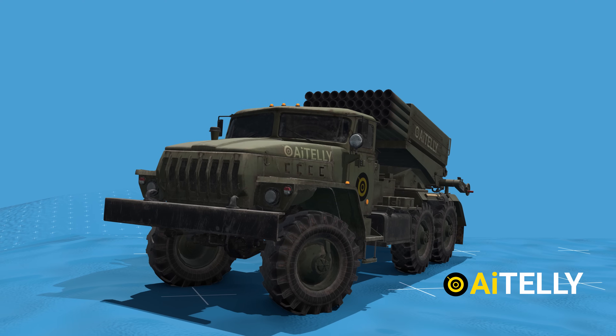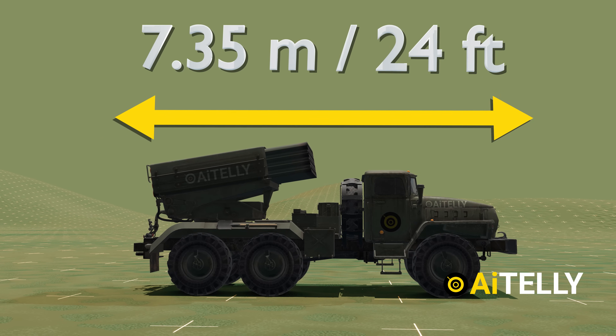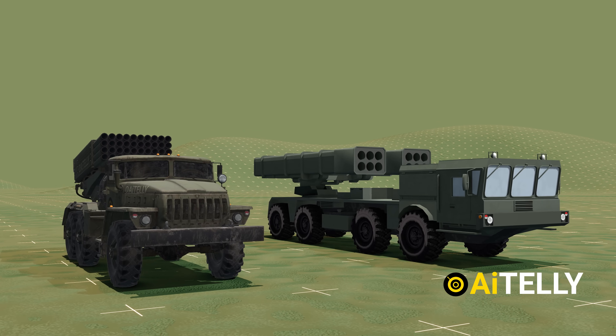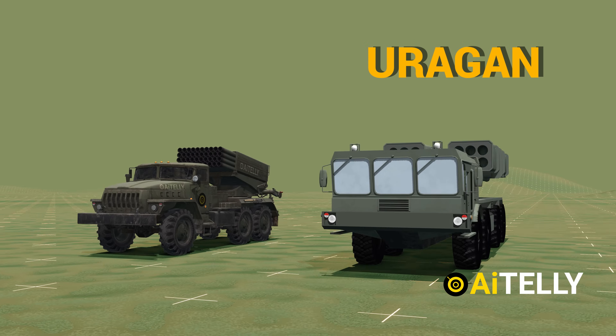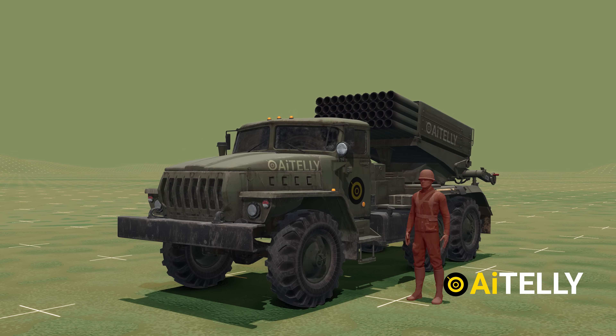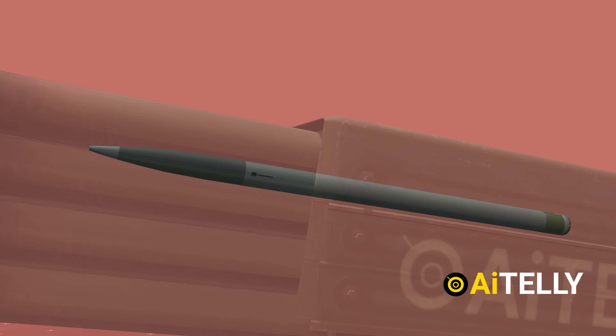Let's examine its specifications. This truck has a length of 7.35 meters and a width of 2.4 meters, which is smaller compared to its newer and heavier Uragan missile truck. Comparing it to a person will help us understand its size. Let's move to the most important part of this weapon: the missile.